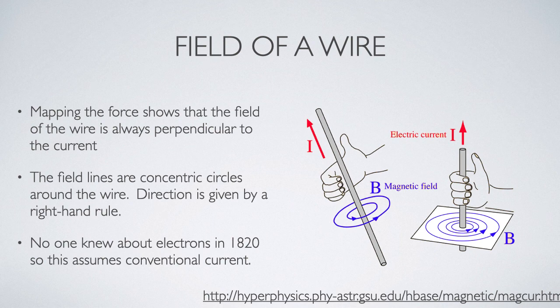We typically think of this through a right-hand rule as shown in the diagram on this slide. Your thumb goes in the direction of the conventional current, and the fingers of your right hand show the way that the magnetic field lines circulate. This is one of many right-hand rules associated with magnetism, and you need to keep them separate as we go through this.